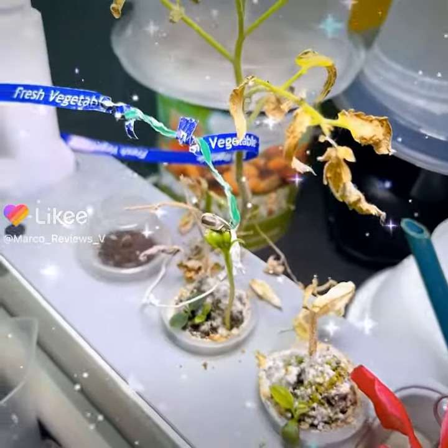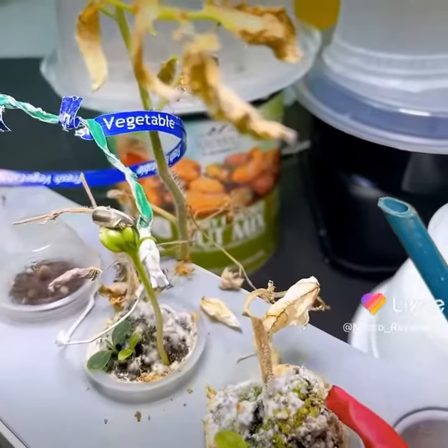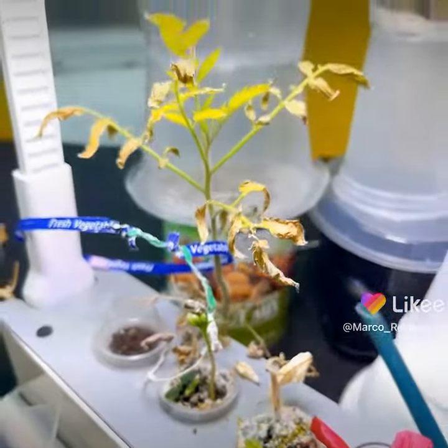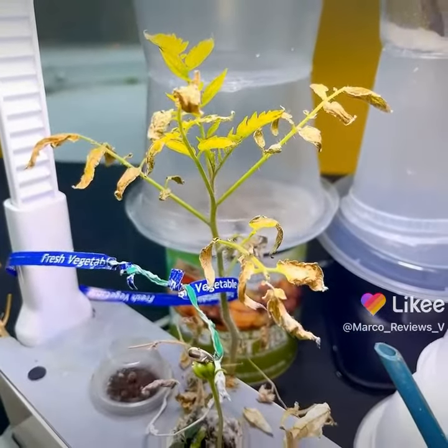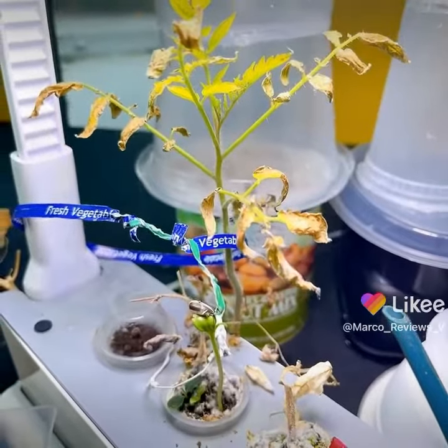Alright guys, welcome to part two of this video. As you can see, that beautiful Russian flower seems to be growing. Maybe at some point it'll grow tall enough to catch up to the tomato plant over there. That would be really awesome.